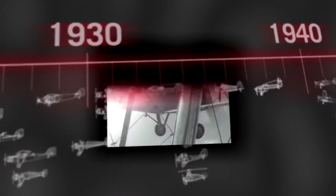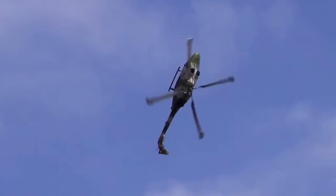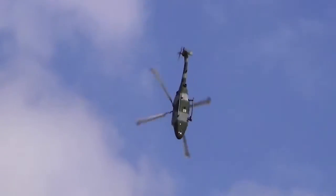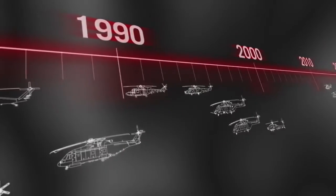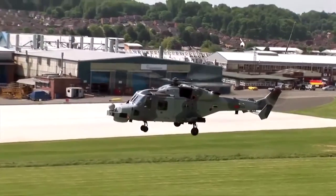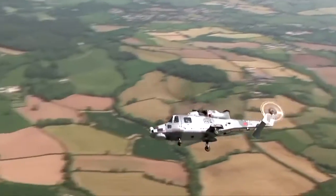The first flight over Everest in 1933. The revolutionary semi-rigid rotor, enabling ultimate helicopter manoeuvrability. The world speed record in 1986, still unbroken. Innovation continues with the Wildcat, created and tested in the virtual environment.